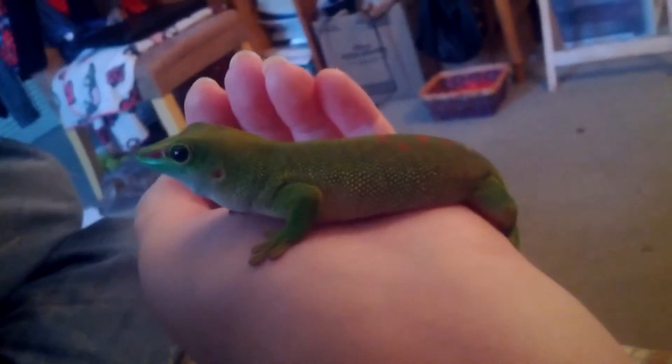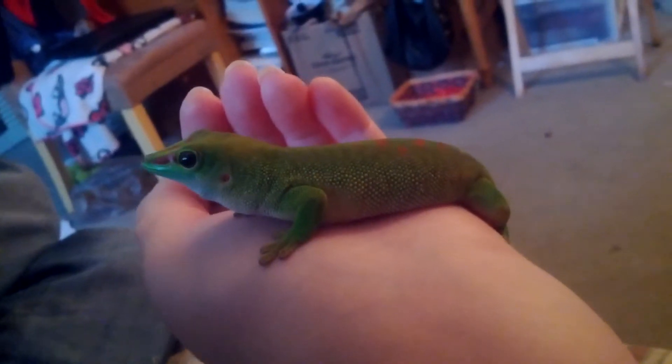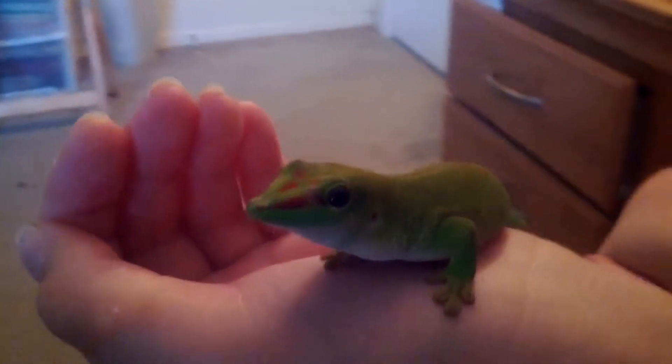Usually she tries to escape and she's managed to climb up my walls before, which makes it very difficult to catch her. Usually you have to use a net for that, but this time we managed to keep her a little bit restrained and then when she calmed down she just started turning on my hand and she's been like that ever since.